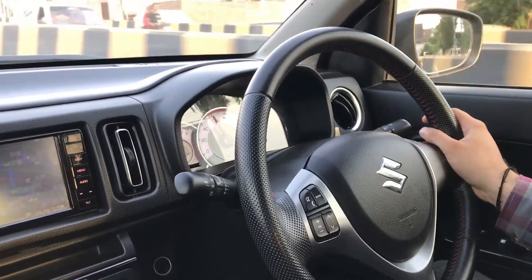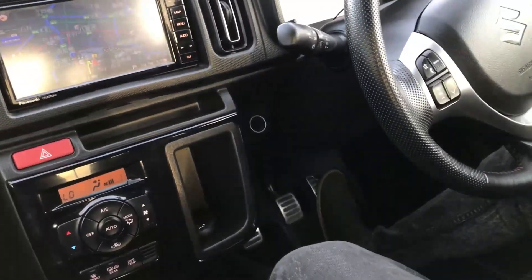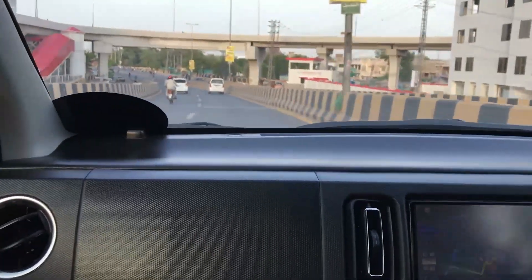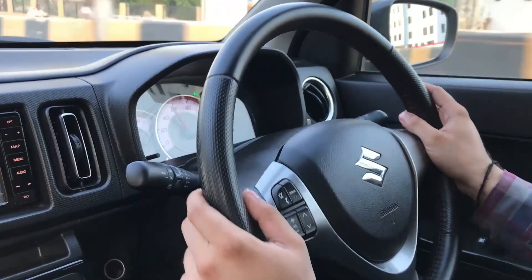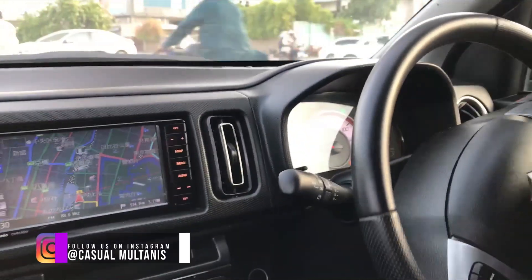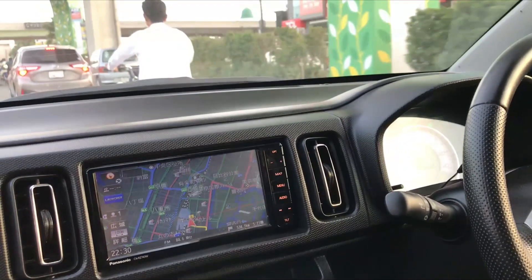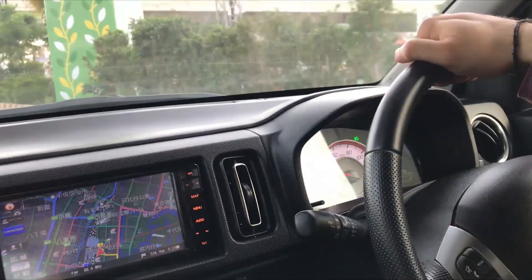So guys, right now we are sitting in the Turbo RS Alto. It is Japanese but it is manual, as you can see. The rest of the features we will tell you in the review. The first thought is that the car will be fun. I don't like all of this, but its looks, its sound, and obviously its meter — you can see. The sound of the turbo fire is getting louder.